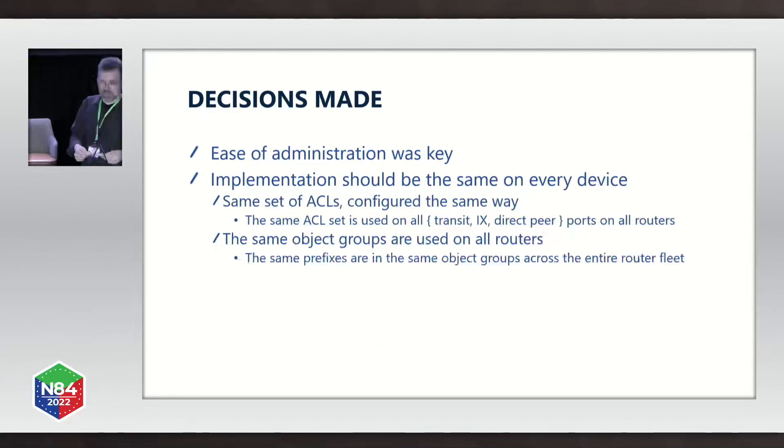For us, being a smaller ISP, ease of administration was key. We said the implementation should be the same on every device — we wanted to implement the same set of ACLs configured the exact same way on all of our edge routers, using the same object groups with exactly the same prefixes on every router. That way we could deploy a change and have it consistently deployed across the entire fleet.